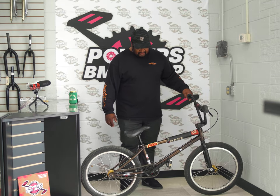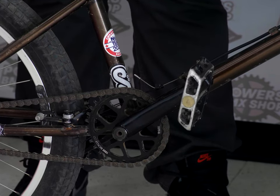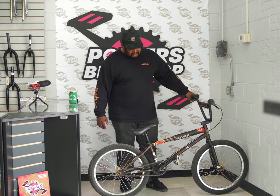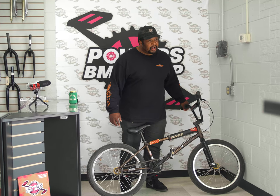Next up, cranks — what about Race cranks? Hollow spindle, gun-drilled hollow, whatever, with some Odyssey Trail Mix pedals. They are pretty old and beat up but they still roll.